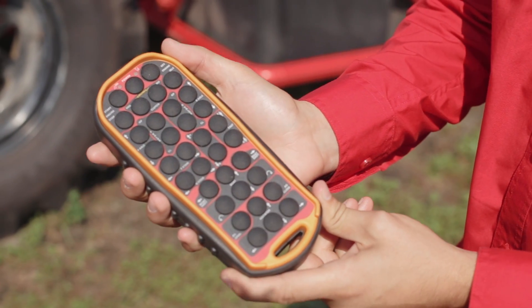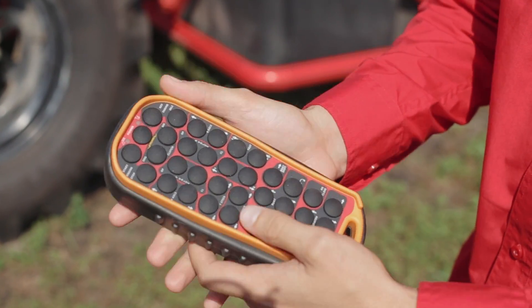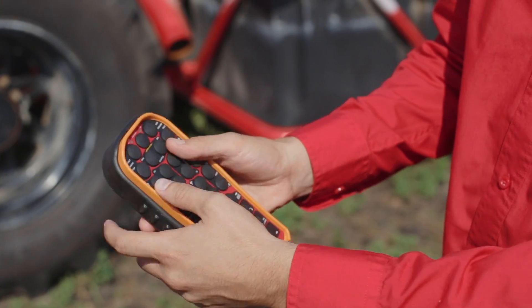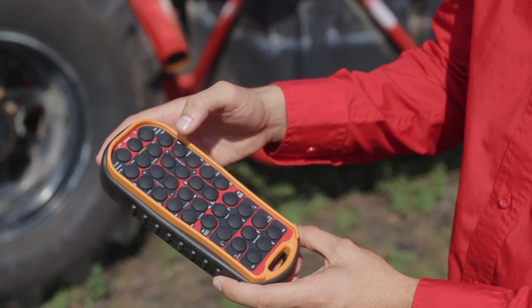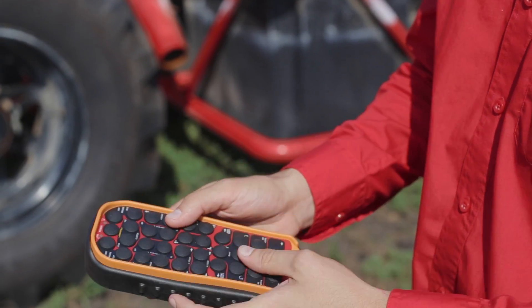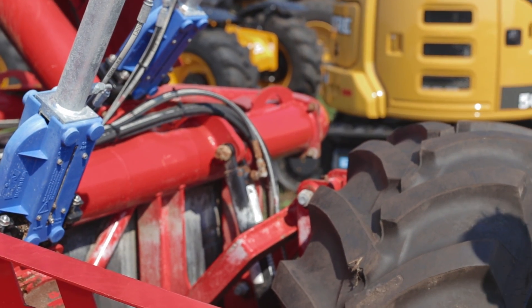This is the standard remote for the crawler. It looks like a lot of buttons, but once you're in the manure lagoon it's really just these four buttons here to actually maneuver around. All the other ones are for different features — controlling the engine and driving around on land. We also have a belly pack with joysticks available, as well as that GPS option.